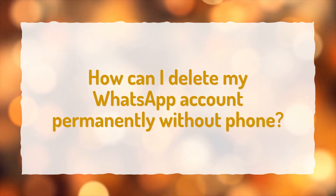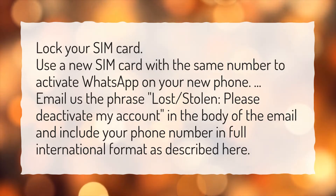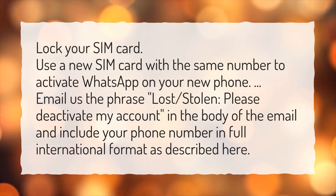How can I delete my WhatsApp account permanently without phone? Lock your SIM card. Use a new SIM card with the same number to activate WhatsApp on your new phone. Email the phrase 'lost, stolen. Please deactivate my account' in the body of the email, and include your phone number in full international format.